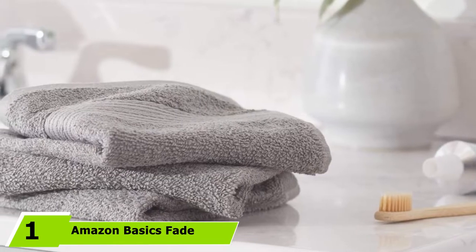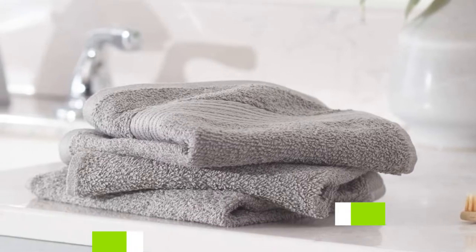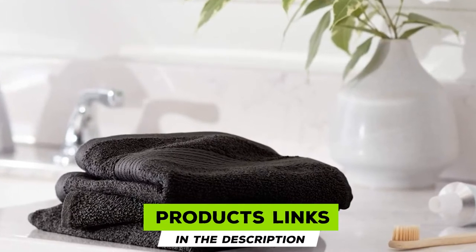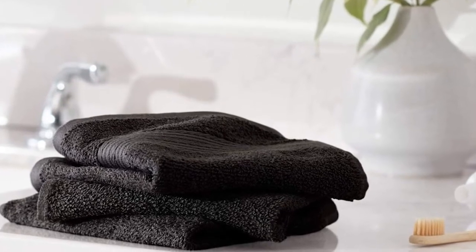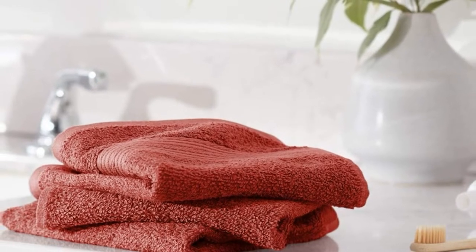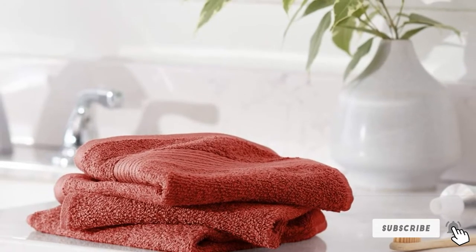At the first position of our list, we have Amazon Basics Fade Resistant Cotton Washcloths. Sold in a set of 12, these 100% cotton Amazon Basics washcloths absorb moisture quickly and resist tearing while also being soft to the touch. Over 31,000 Amazon customers have given them a 5-star rating, agreeing that they're a great quality for the price. The set is available in seven color choices: black, brown, red, gray, navy, teal, and white.